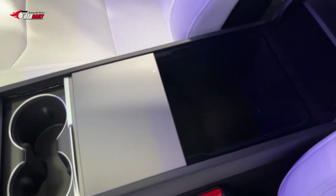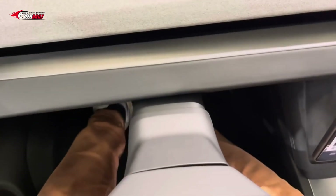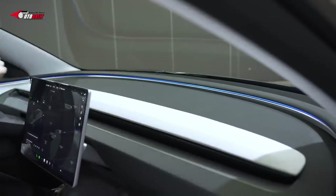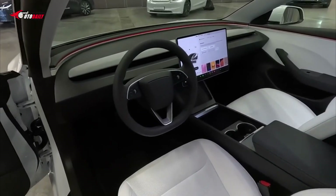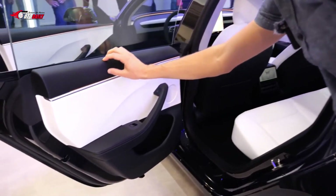The infotainment screen gets a marginal increase of 0.4 inches to 15.4 inches, and two wireless chargers for smartphones are located on the center console. Tesla says there is a new 8.0-inch display facing rear-seat passengers as well. Beyond those changes, the interior looks largely the same, right down to the large central touchscreen floating mid-dashboard.